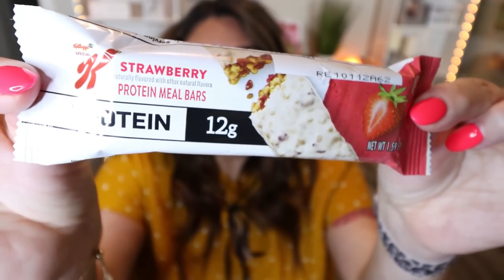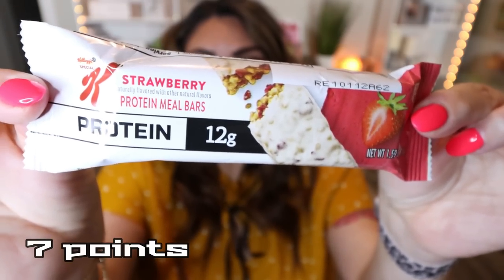The other bar I saw is this Protein Strawberry Bar from Kellogg's — their Protein Meal Bar, which contains 12 grams of protein and 180 calories. This could serve as a meal replacement or a snack, depending on your calorie or points budget. This would be a great breakfast bar if you were on the go — something you could throw in your purse or keep in your desk drawer.